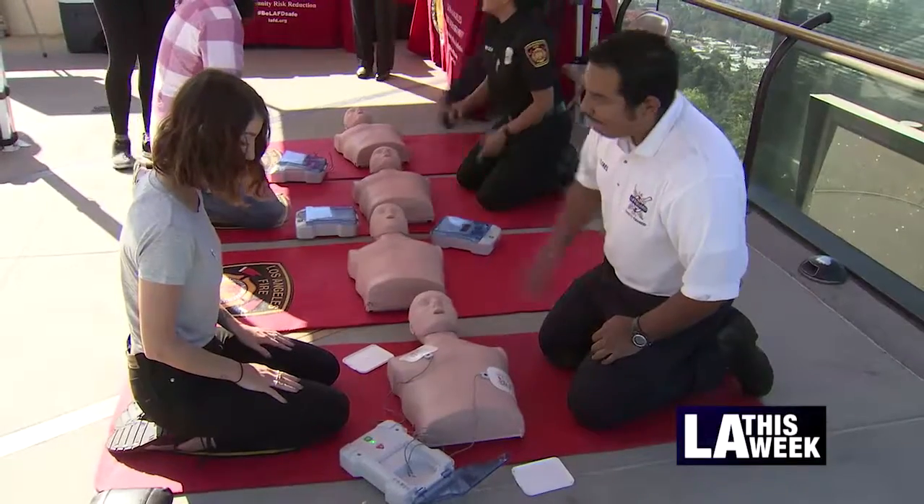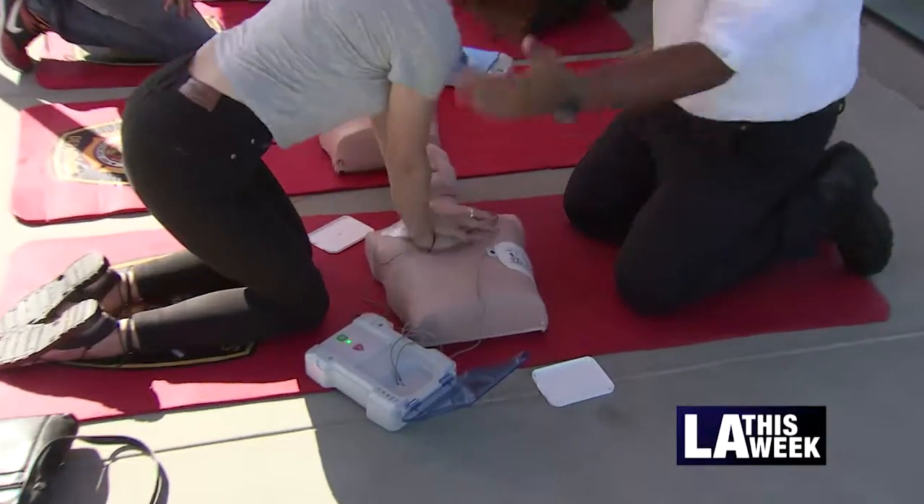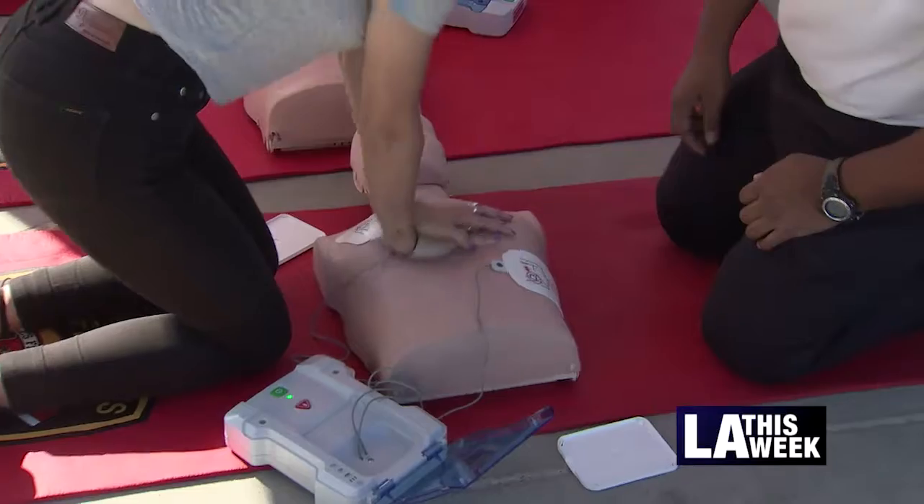A five-minute lesson could save a life. Gil Reyes reports on CPR week and two easy-to-learn procedures that could mean the difference between life and death. Anyone who wanted to learn CPR could do so in practically no time. It's easy basic steps that sometimes we don't realize we could do, but I learned a lot just coming here — it was only like five minutes and it was quick.